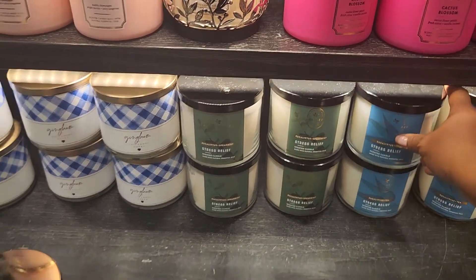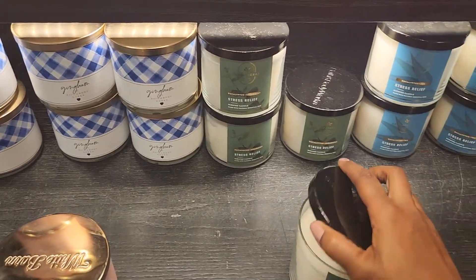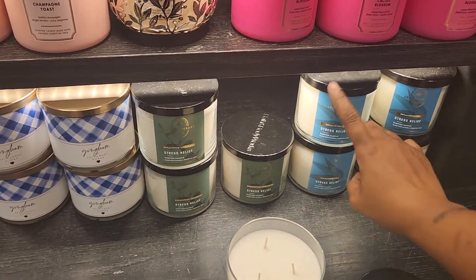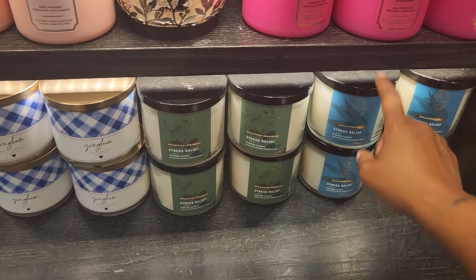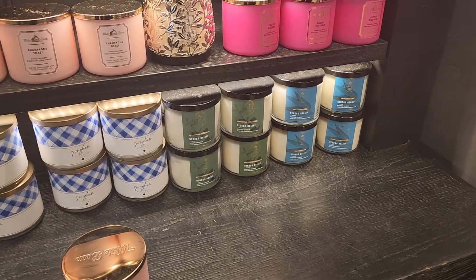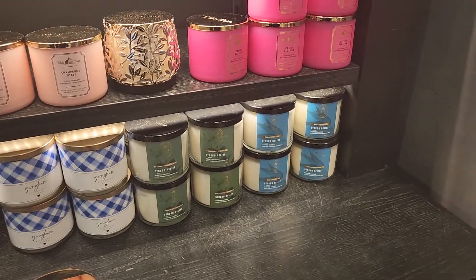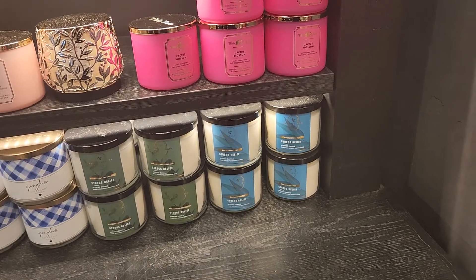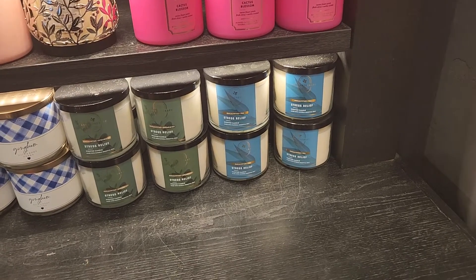Oh my God, the eucalyptus tea smells amazing — it smells so clean and yummy. Now I like that. The other eucalyptus I didn't like, but this one over here is the spearmint — the eucalyptus and spearmint. Okay, that one isn't as yummy. The eucalyptus tea is the one. If you want a nice relaxing smell in your home, your room, or if you're in a spa or trying to have a romantic massage evening, that smells real good right there.